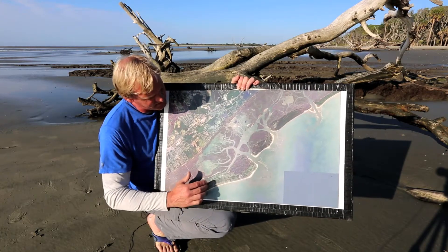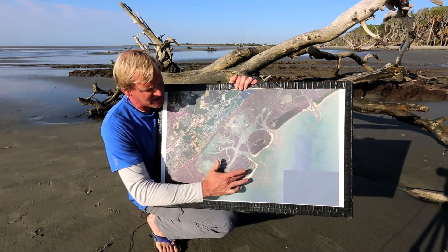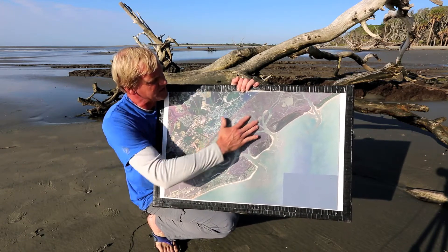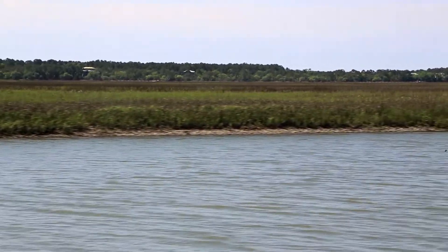They've got a system of sand dunes and then what's called the maritime forest, which just means forest by the sea. And then the backside is this wonderful ecosystem we'll be exploring on the way back to the Isle Palms marina today, called Salt Marsh.